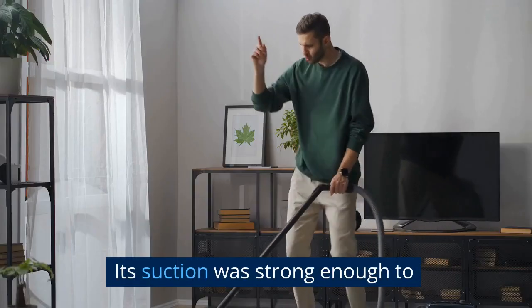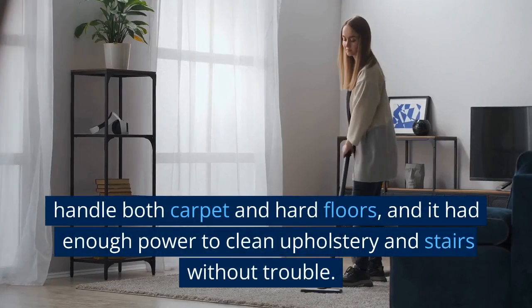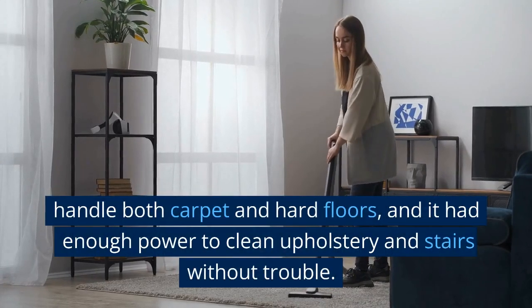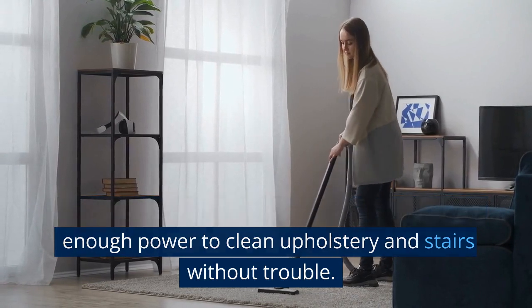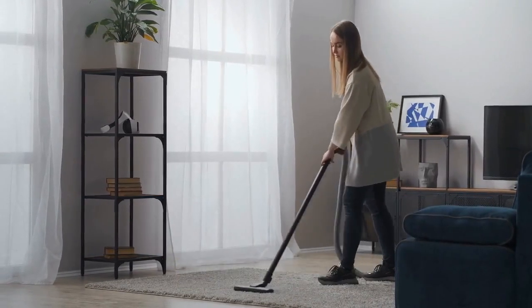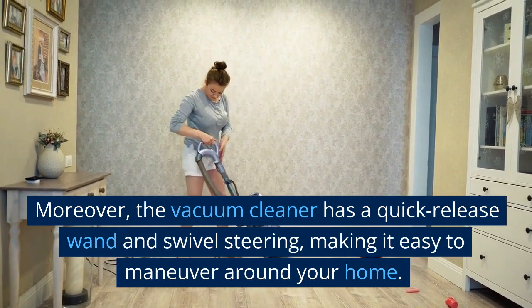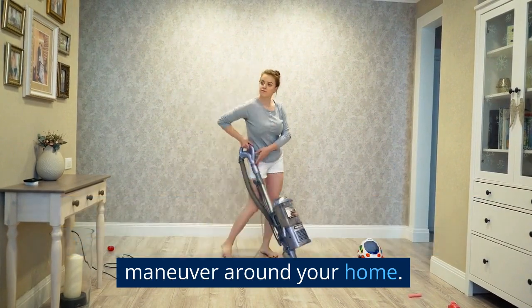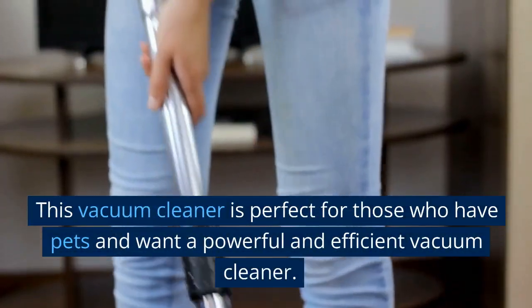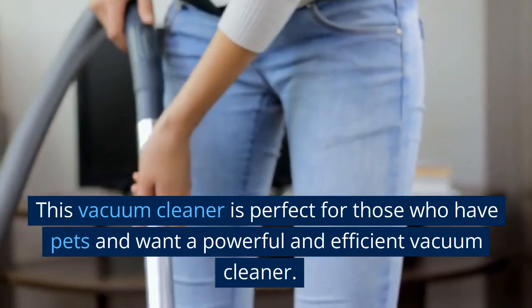Its suction was strong enough to handle both carpet and hard floors, and it had enough power to clean upholstery and stairs without trouble. Moreover, the vacuum cleaner has a quick release wand and swivel steering, making it easy to maneuver around your home. This vacuum cleaner is perfect for those who have pets and want a powerful and efficient vacuum cleaner.